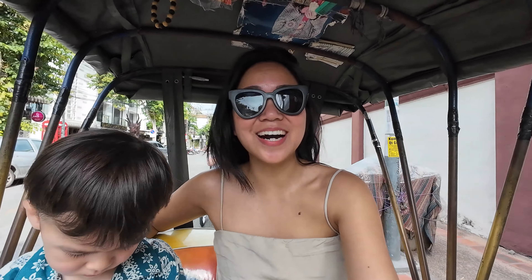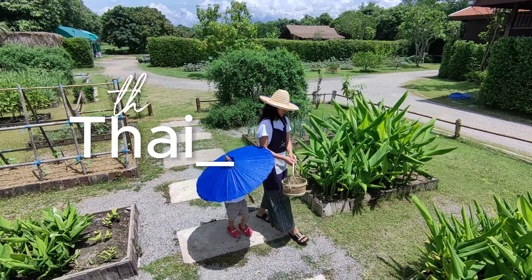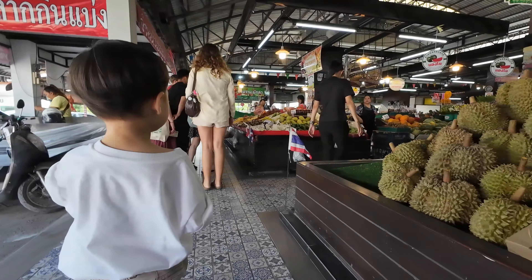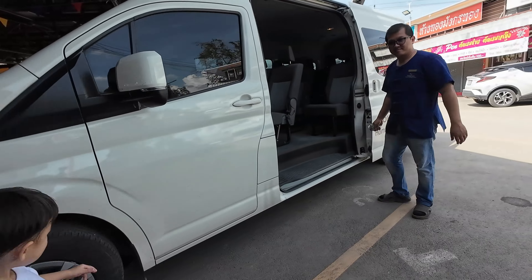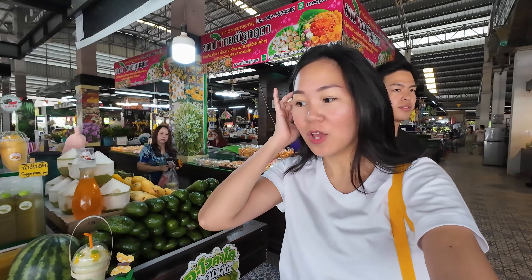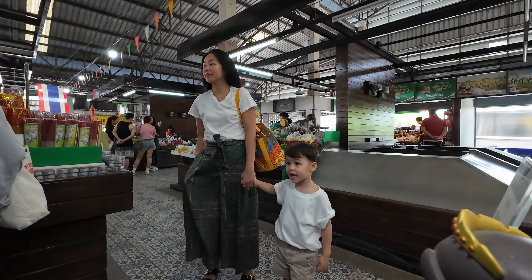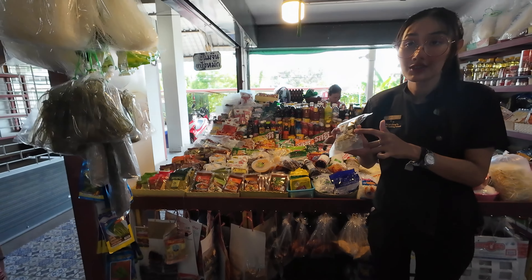We just finished our rickshaw tour and it was so fun! I really enjoyed checking out the temples, seeing how the locals live, and checking out the market. So as soon as you get picked up by the Grandma's Home Cooking School transfer, you go straight to the local market where they tell you all about the ingredients and the seasonings they use. It's very educational — the instructors are really good. Now let's go to the cooking class!